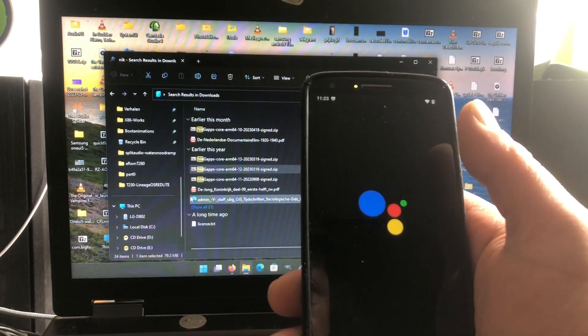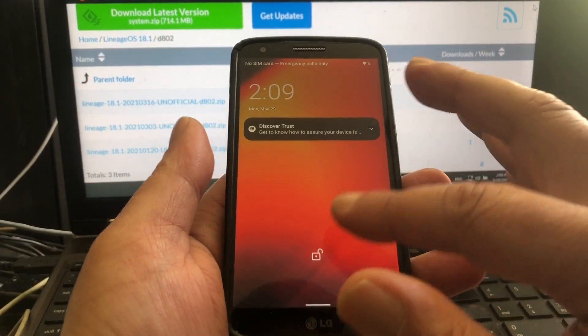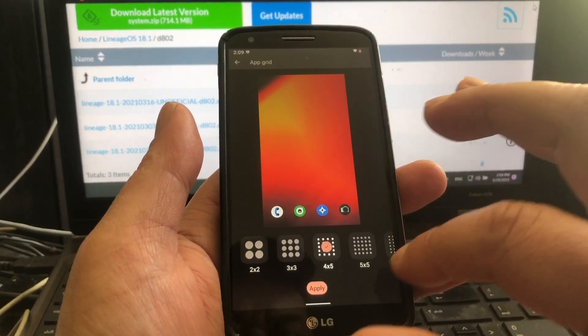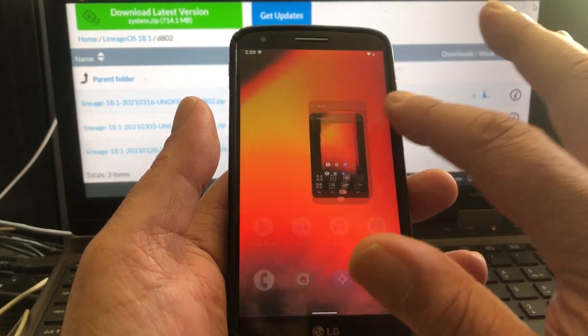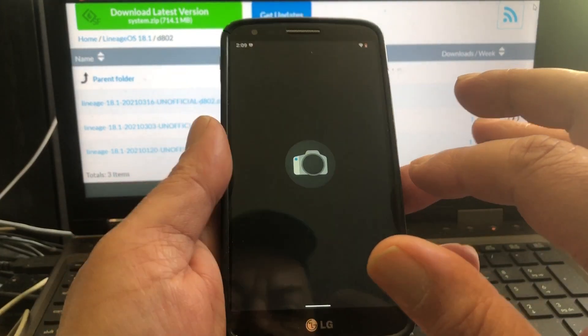Tap-to-wake is on — you can set that here. You can change all sorts of look and feel settings. I'm just gonna keep to the old ones. This is my phone now. Let's test out the camera.